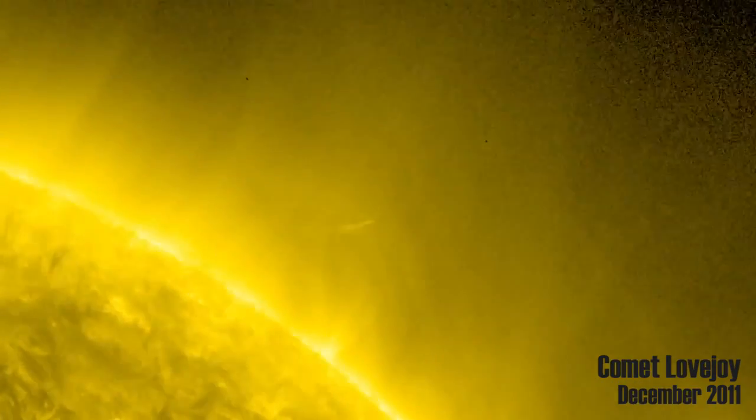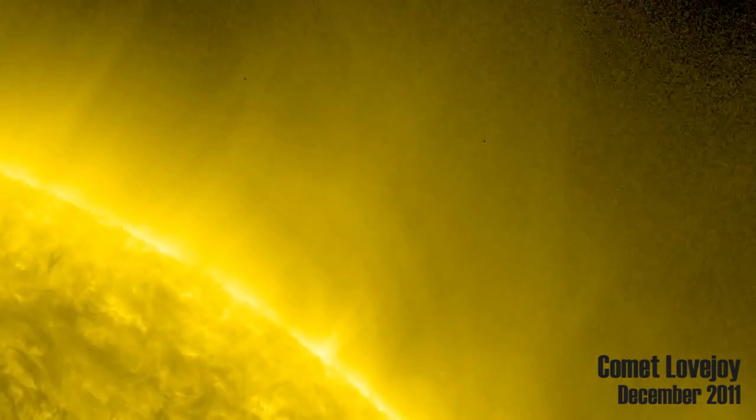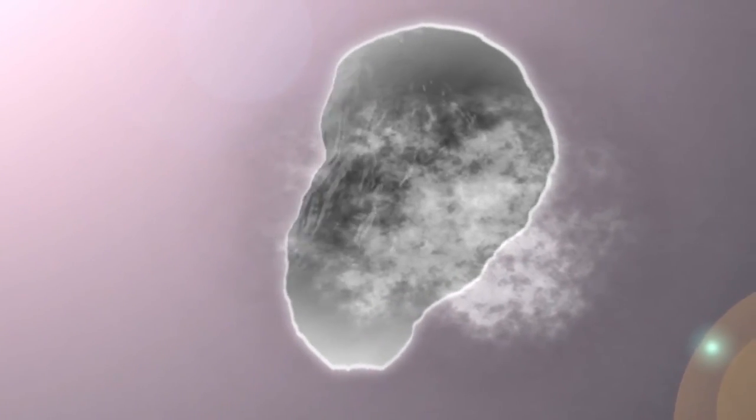This classifies ISON as a sungrazer. If ISON survives its flyby, it will curve back towards us, brighten, and make an even better spectacle. Even if it bites the dust, we can still learn a lot. The comet is made up of the same material as the young solar system, because it has never been weathered by the heat of the Sun. By looking at its makeup, we can learn more about how the solar system formed.